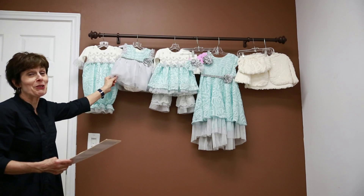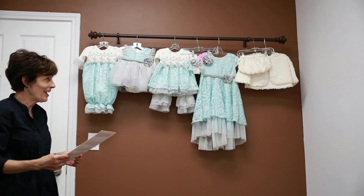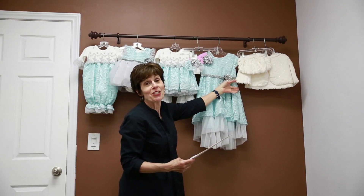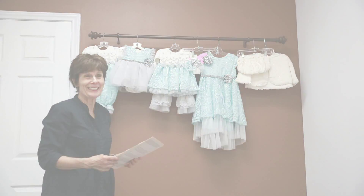For themed birthday parties, don't forget the little tutu dress in sizes 0-3 through 24 months. And lastly, Elsa herself would be proud to dance the night away along with her matching ivory shrug and muff to be the princess she truly is.